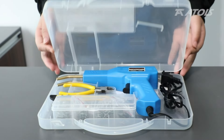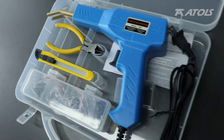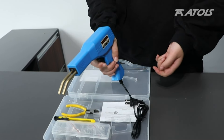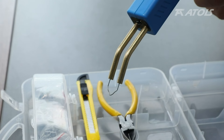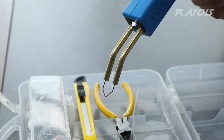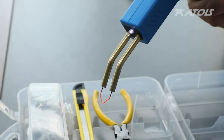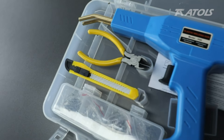Number 11. Repair plastics like a pro with the Atoll's Plastic Welder Kit. This comprehensive set includes a hot stapler gun, 1,000 staples, and a portable toolbox, making it ideal for car bumper repairs and various plastic welding tasks. Whether you're fixing cracks, fractures, or breaks, this kit provides everything you need for durable and professional quality repairs. Get your plastics back in shape with ease using the Atoll's Plastic Welder Kit.